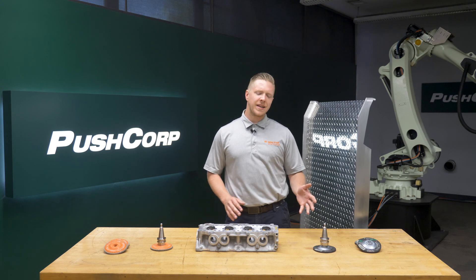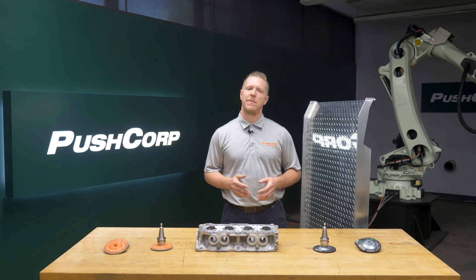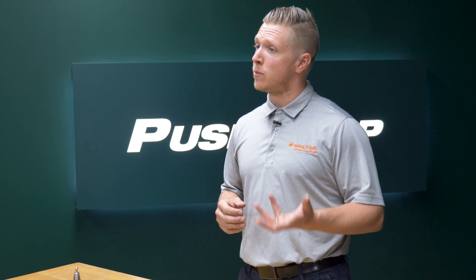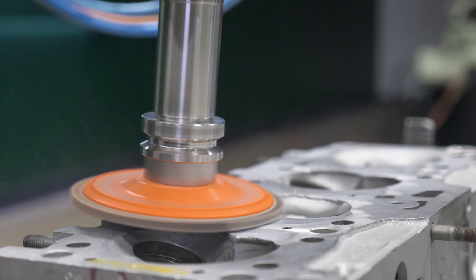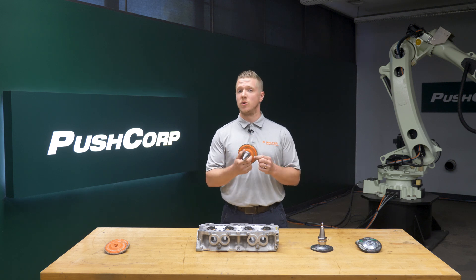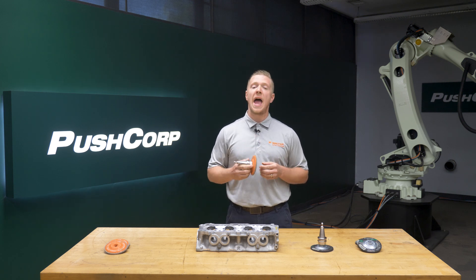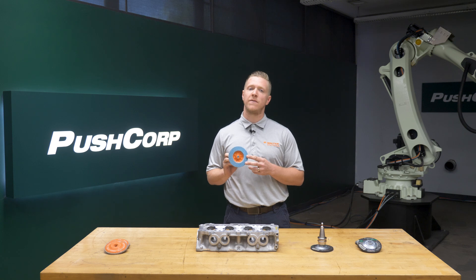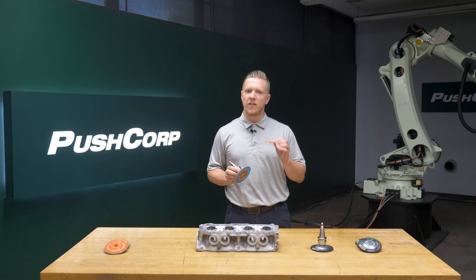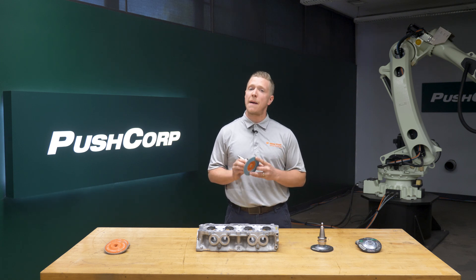Bonded and coated abrasives have a bad habit of clogging or glazing when working in soft metals like aluminum. But the Alu or aluminum series from Walter is designed specifically to avoid this phenomenon. In this first application we use the Enduroflex Alu, a type 27 flap disc designed specifically for aluminum grinding. The Enduroflex Alu has Walter's exclusive eco trim backing material and a special stearate coating on the flaps to prevent the abrasive grain blend from clogging, making it by far the longest lasting and most productive flap disc in aluminum.